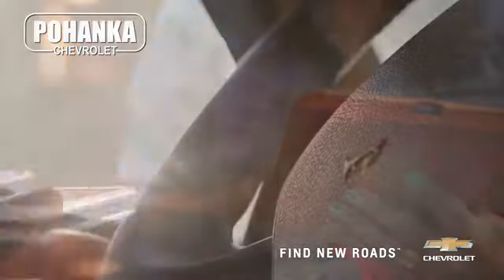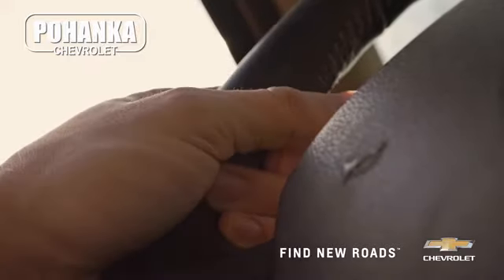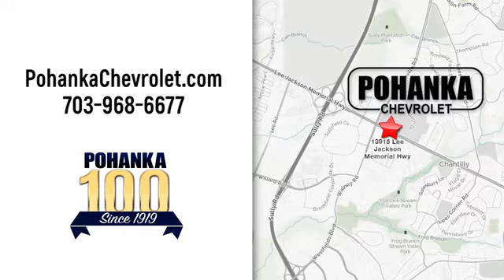Spend less time shopping and more time enjoying your new ride at Bojega Chevrolet. We're conveniently located at 13915 Lee Jackson Memorial Highway, Route 50 in Chantilly.